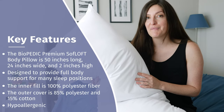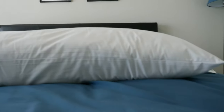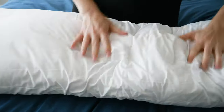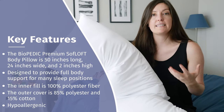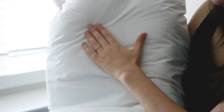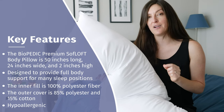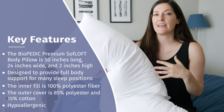This is the Biopedic Premium Soft Loft Body Pillow — it's a long name for, frankly, a long body pillow. It's 50 inches long, 24 inches wide, but it's just got two inches in height and super soft and plush. The filling is 100% polyester fiber and it's hypoallergenic — think of it as just a giant down alternative pillow. The outer case is 85% polyester and 15% cotton. Because you can't wash and dry it — it's spot clean only — I'd recommend getting a separate pillow protector or pillow case just to create an added barrier.